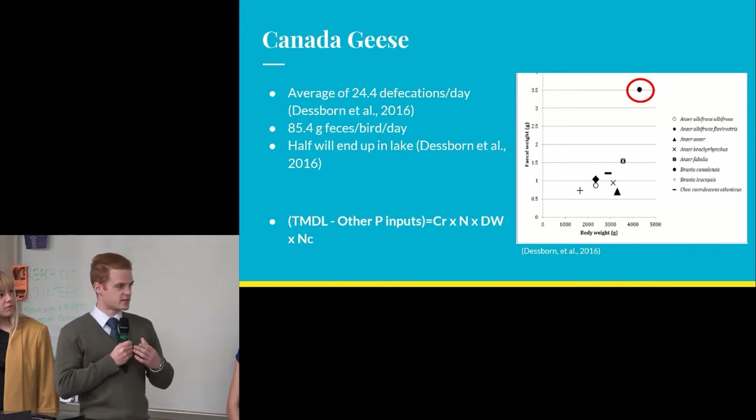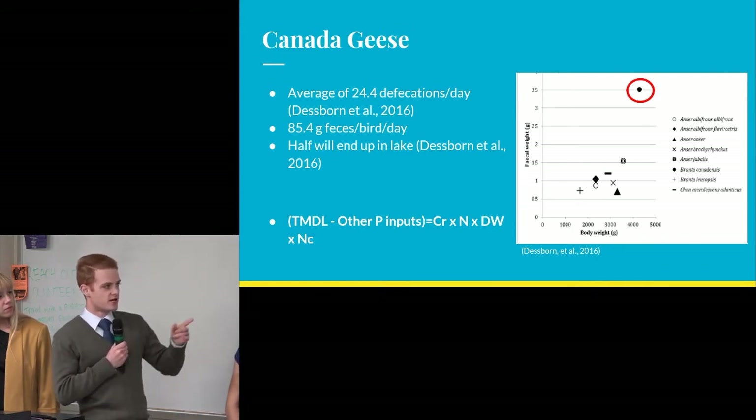Later we're going to look at the carrying capacity, which you can see noted down there.